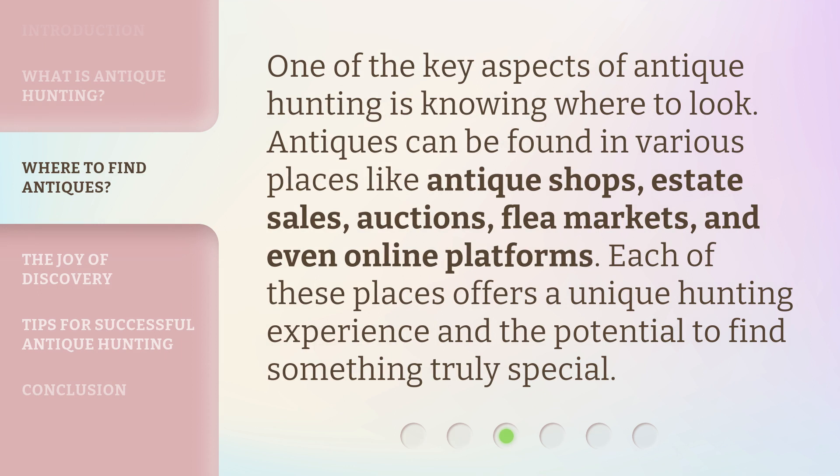One of the key aspects of Antique Hunting is knowing where to look. Antiques can be found in various places like antique shops, estate sales, auctions, flea markets, and even online platforms. Each of these places offers a unique hunting experience and the potential to find something truly special.